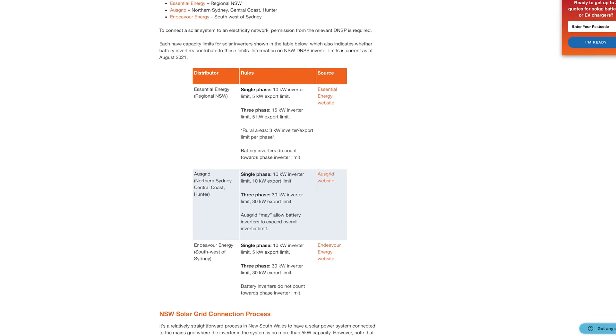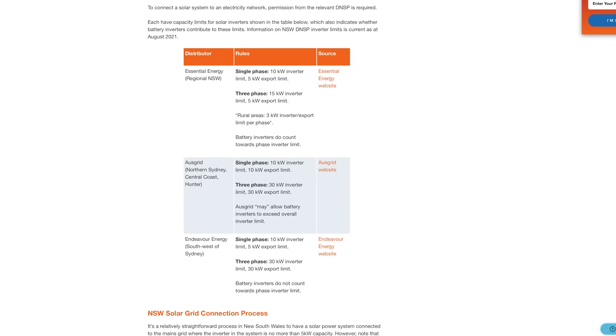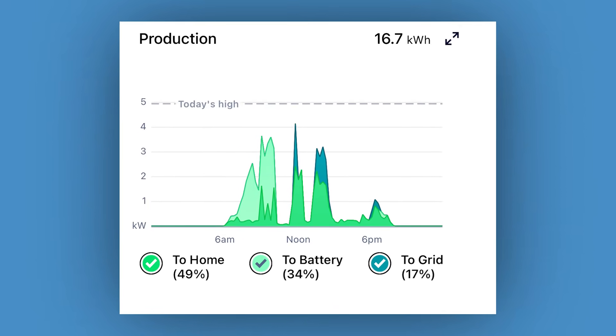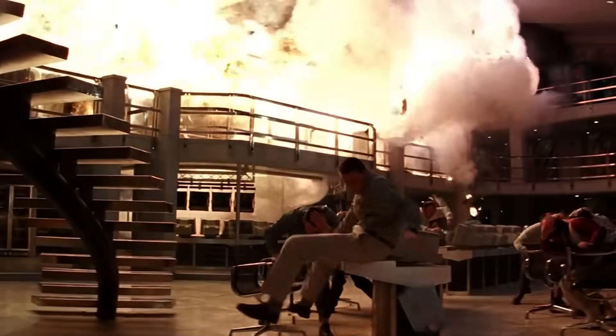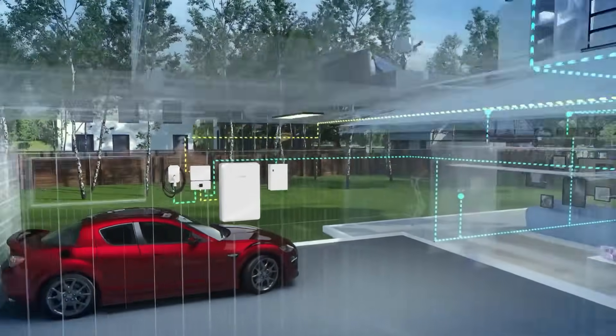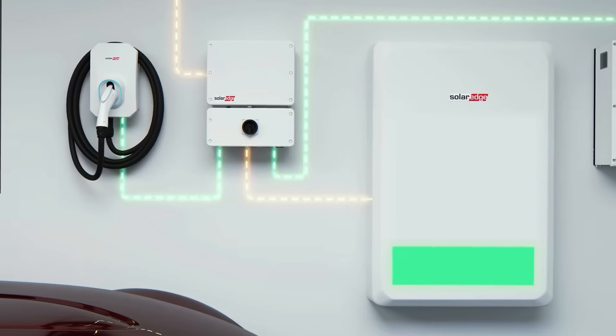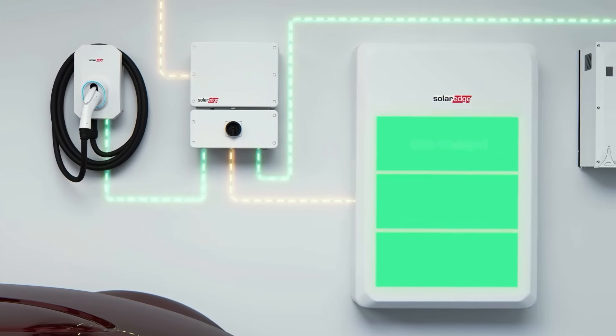Your inverter also needs to respect local electricity network rules about how much power you can send back into the grid at any one time, and often it needs to dynamically change its generation to match what's allowed at any moment. In many states it must stop exports altogether if the grid's having one of its meltdowns. Good inverters can communicate with your appliances like your hot water system, battery, or EV charger to let them know how much solar is currently available, saving you from importing expensive electricity from the grid.